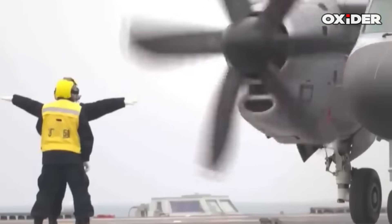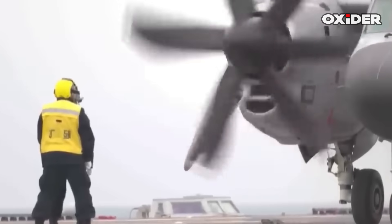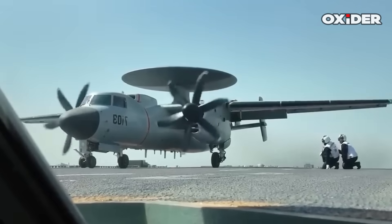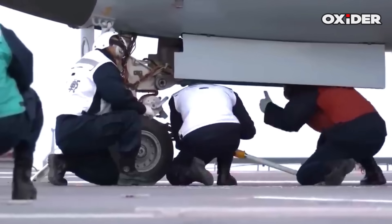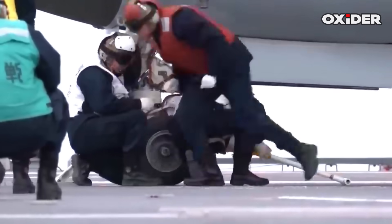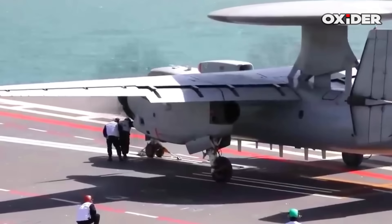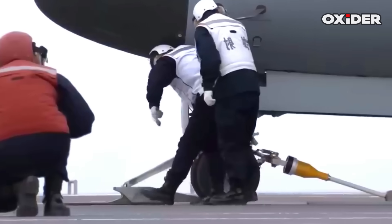The KJ-600 airborne early warning and control aircraft is sized and designed exclusively for CATOBAR operations, restricting its use to the Fujian and subsequent carriers. This aircraft fulfills a role similar to the US Navy's E-2 Hawkeye.